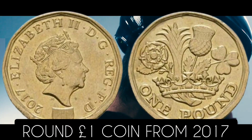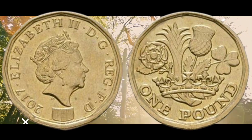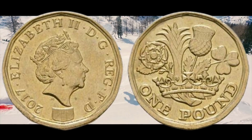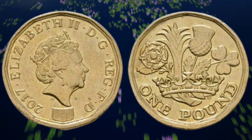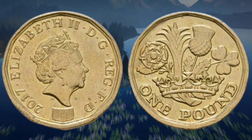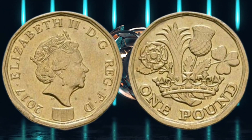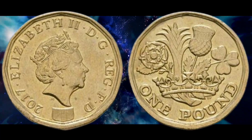Number one: round one pound coin from 2017. This collector's item came about due to a minting error which saw the one pound coin as round rather than with its usual 12 sides. In 2017 the coin had an estimated value of between 1,000 pounds and 1,400 pounds, and earned itself a pre-bid of 900 pounds back in 2018 when it went up for sale.